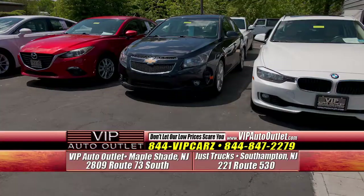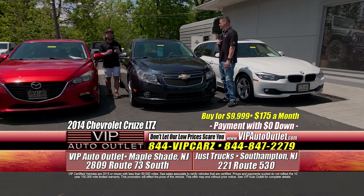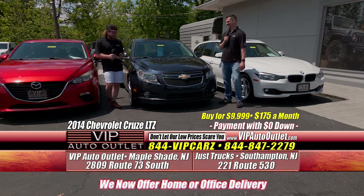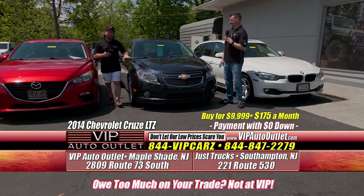Next one is a 2014 Chevrolet Cruze LTZ — 88,000 miles, $175 per month. You're getting a vehicle with an engine, transmission, four tires, leather seats, less than 100,000 miles, serviced through VIP Auto Outlet, and a three-day guarantee. We've touched on cars at $400 to $500 per month, but we have so many vehicles that fall in the same price range as this car. Don't miss out.